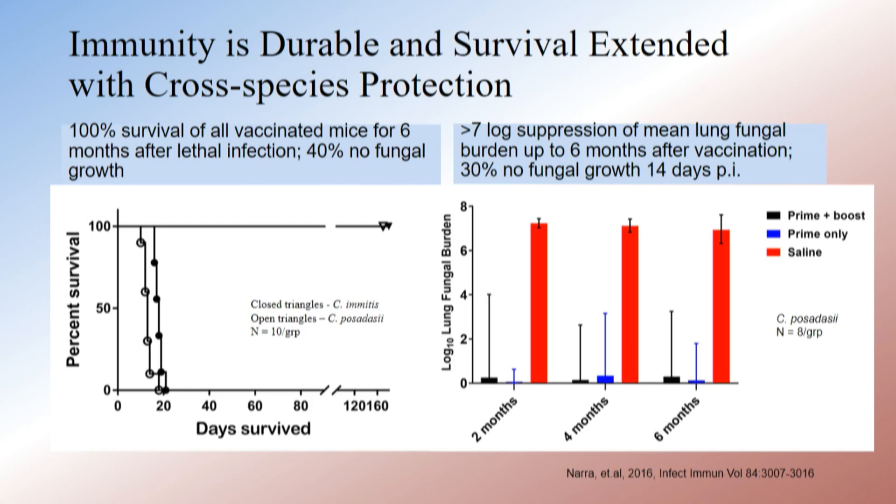We wanted to know whether the immunity wanes. Maybe if you challenge them a month after vaccination it's good, but the immunity wanes. What we showed with this viable vaccine is that over six months the immunity does not wane. We infected groups of mice at two months, four months, and six months in a short-term fungal burden study, measuring lung fungal burden at 14 days after intranasal challenge. There's zero difference between the protection at two months and the protection at four months.